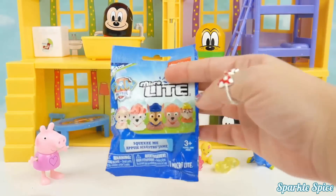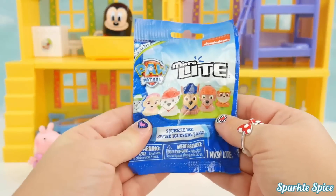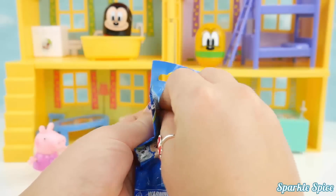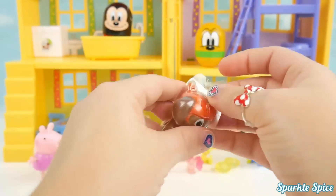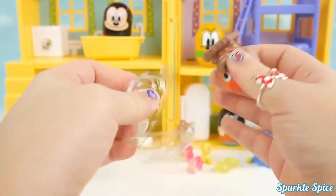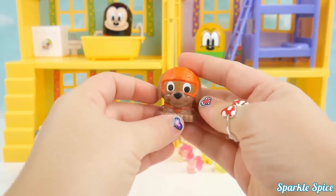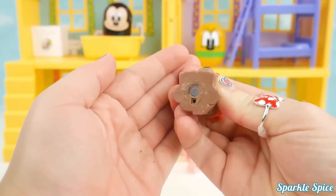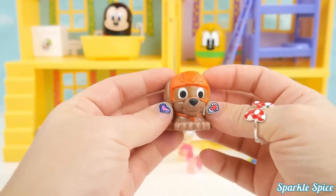Peppa's got one last surprise — it's a Paw Patrol Micro Light! It says just squeeze me! Let's check it out. It's Zuma! Let's see how Zuma can light up. We turn him to the bottom and give him a squeeze. So much fun! Thanks Zuma!